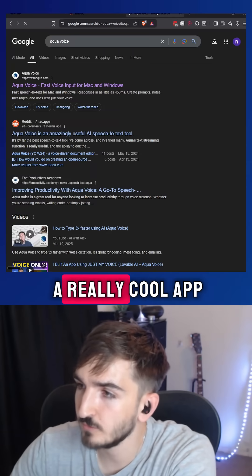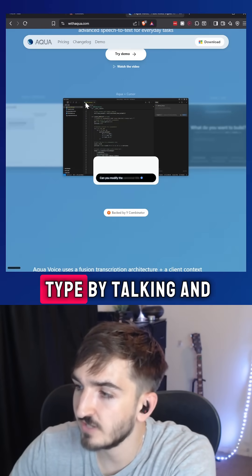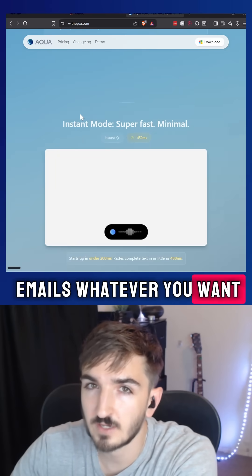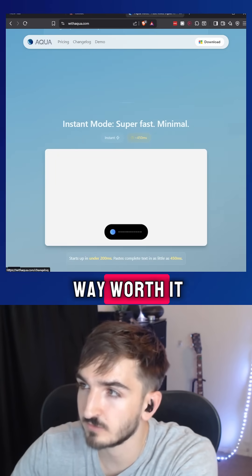So what you do instead is you use something called AquaVoice. AquaVoice is a really cool app where you can just type by talking, and it can go into emails, whatever you want. It's amazing, and it's like 10 bucks a month, but it's way worth it.